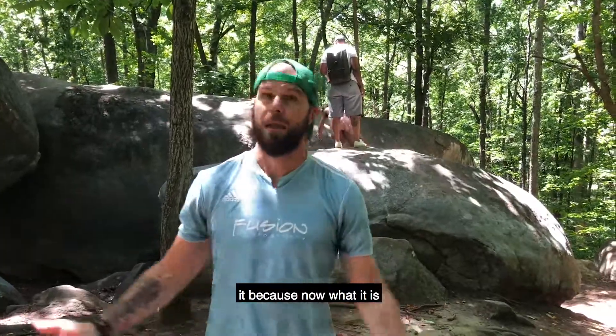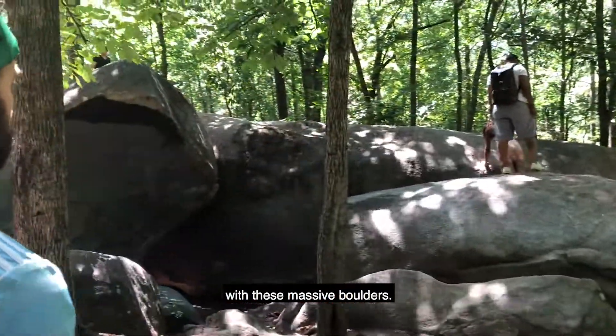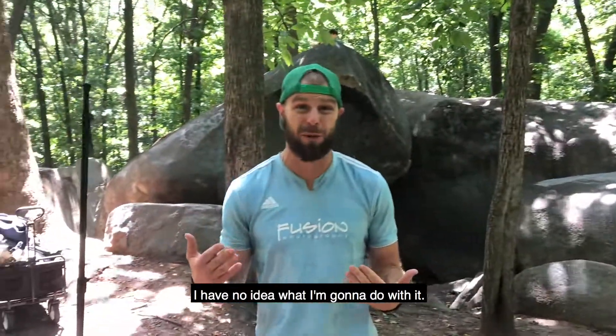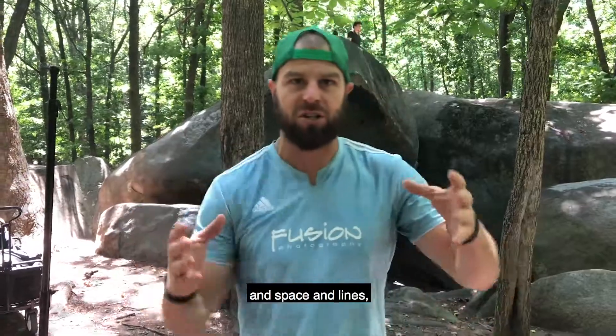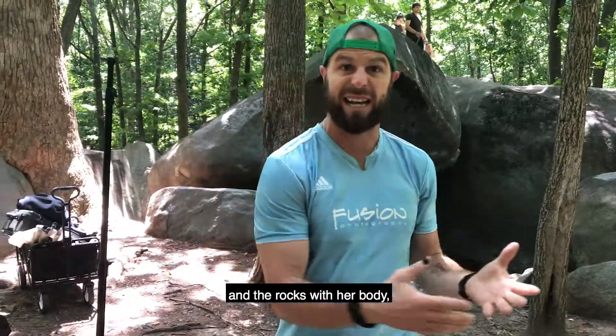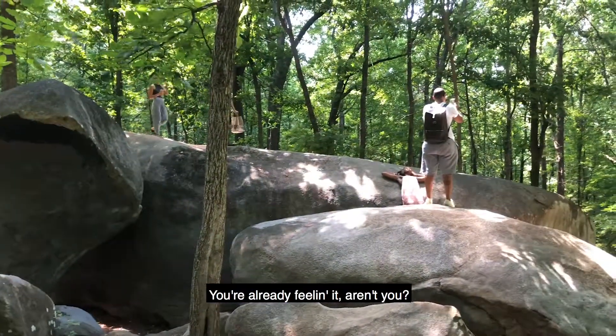But then when America came in and settled it, it became what it is now — just a defunct forest with these massive boulders. So we're gonna shoot with it. I have no idea what I'm gonna do with it, but you know how I love geometry and space and lines — and the rocks with her body. She already sees it. You're already feeling it, aren't you?